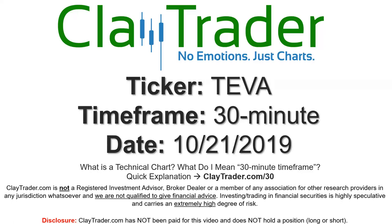Hey, it's Clay, and this will be a video chart on ticker symbol TEVA. We will take a look at the 30-minute time frame. Real quick, if you're not sure what I mean by 30-minute, I do offer a quick explanation video at that link, so if you go there, I will explain in detail.